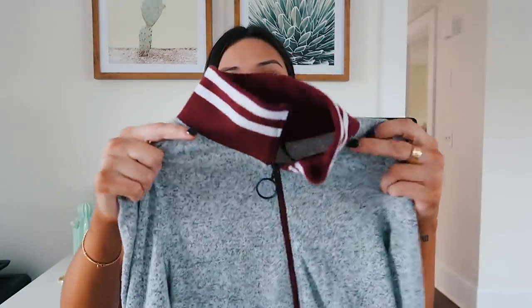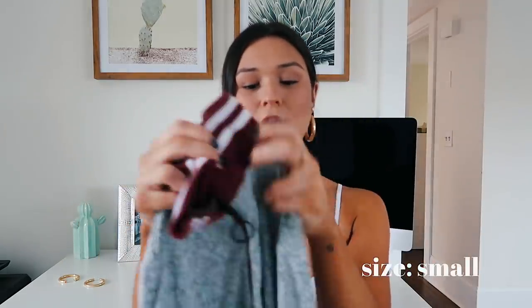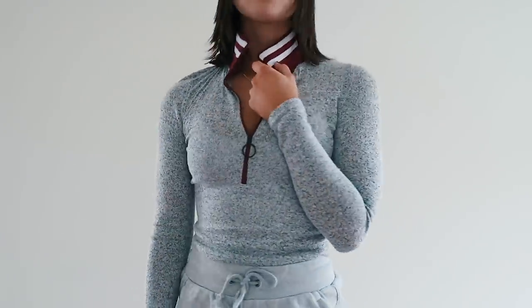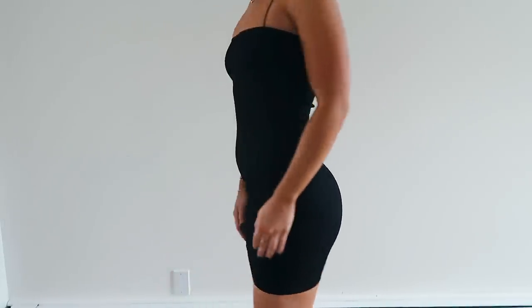Next we're going to go into everything I got from Urban Outfitters. I only picked up a few things, which is weird for me because usually I go crazy at Urban during the fall. The first thing I got is this little quarter-zip sweater. It's really soft and kind of thin — just this heathered gray with a maroon stripe detailing and a little zipper at the neck. I got it in a size small. I dress comfy a lot, so I thought this was super cute just to wear underneath a leather jacket during the fall.